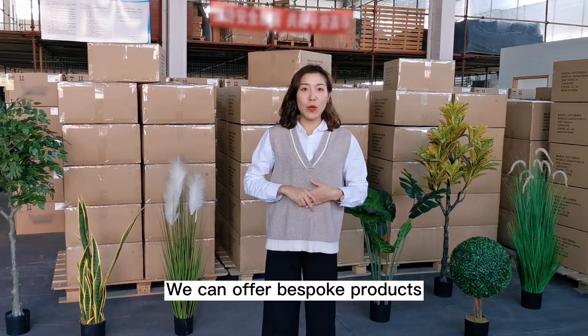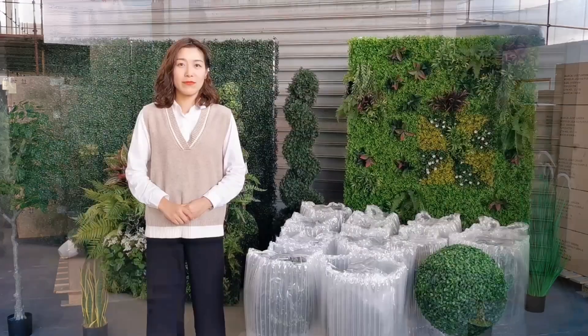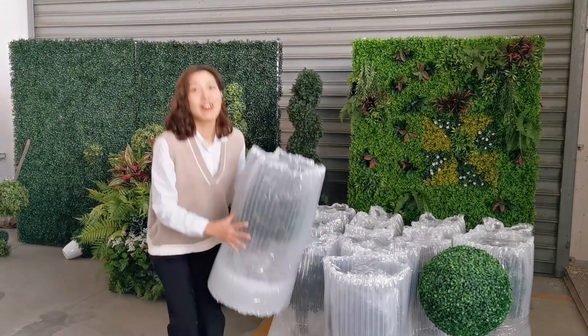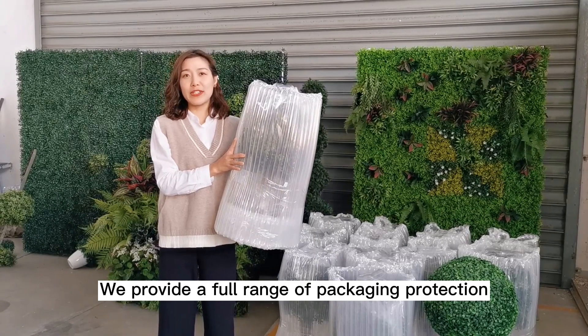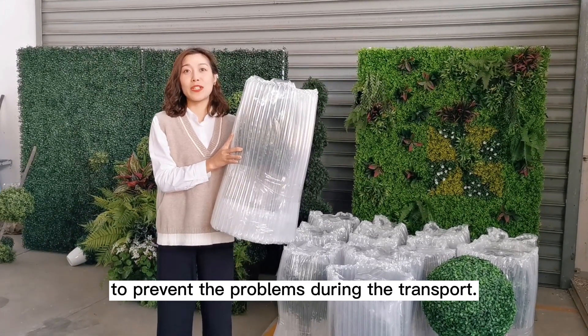We can offer bespoke products for both UV and fire protection. We provide a full range of packaging protection to prevent problems during transport.